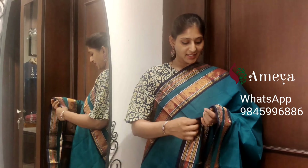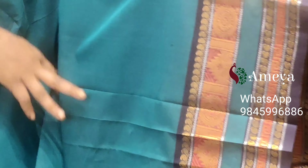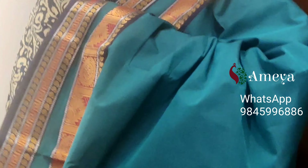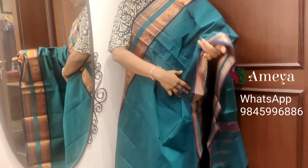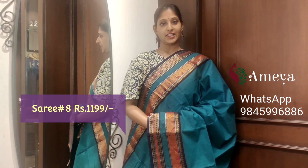Saree number eight is a nice bottle green, bright green color saree with traditional borders on both sides. Striped pallu. You can match these sarees with nice kalamkari or block-printed blouses. Saree number eight, priced at $11.99.